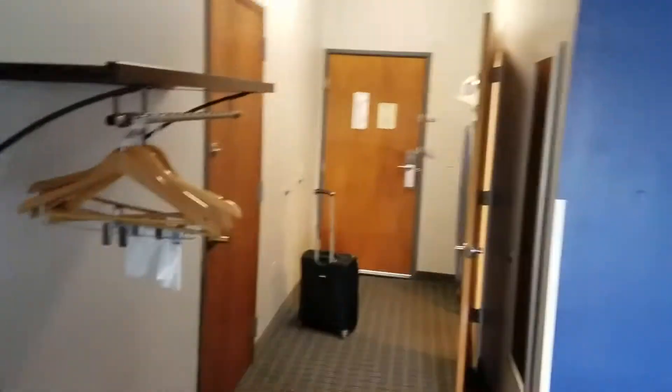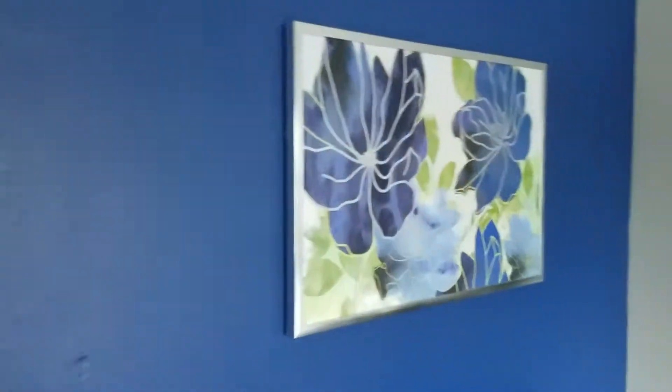Now let's get to the best part of the room, I can't wait y'all. So over here we've got some flowers because it is most definitely springtime. They've got the spring flowers up there.